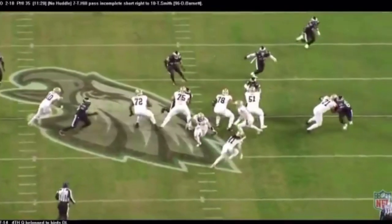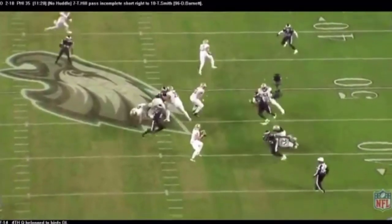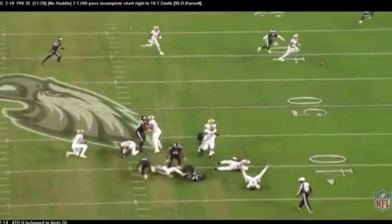The fourth quarter belonged to the Eagles — you're just going to see one effort after another. Barnett, Graham, Fletcher Cox — Taysom Hill, that had to hurt, right on the tailbone.